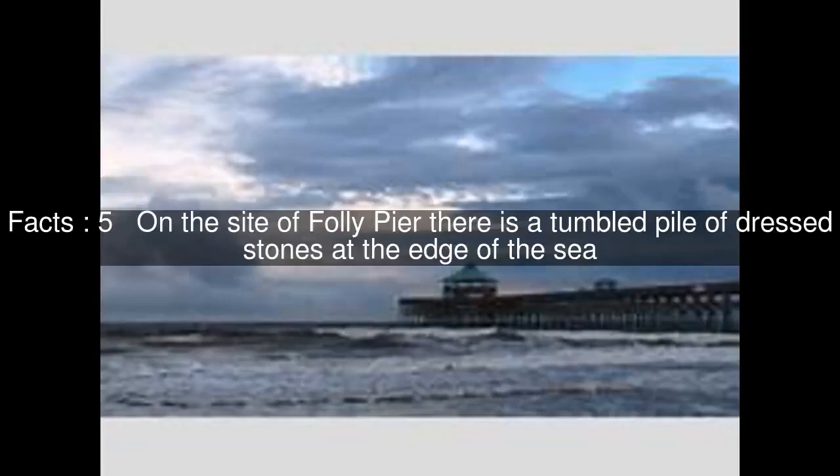Although Folly Pier, like many of the stone shipping quays on Portland, dates to the 17th century, on the side of Folly Pier there is a tumbled pile of dressed stones at the edge of the sea.